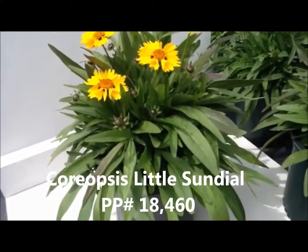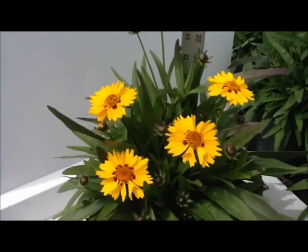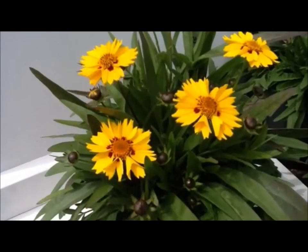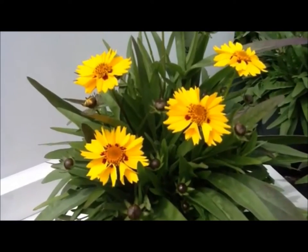Here's a variety of tick seed that's been very impressive in our trials so far. It's called Coreopsis little sundial. And as the name suggests, the flowers look like sundials — bright yellow overlapping petals with a reddish brown eye to complete the pattern.